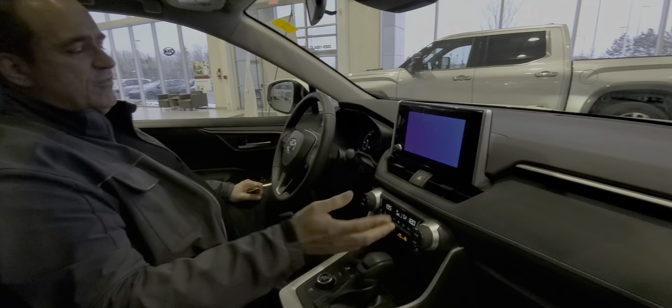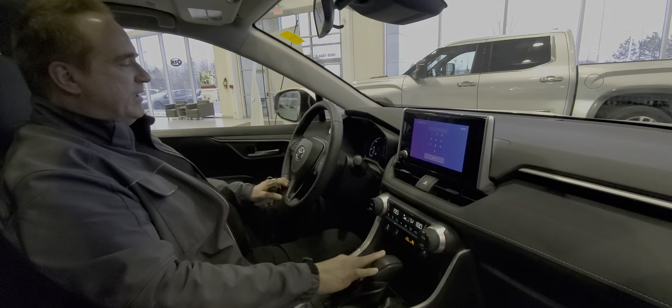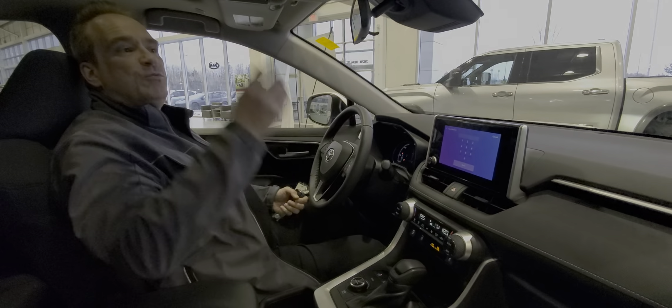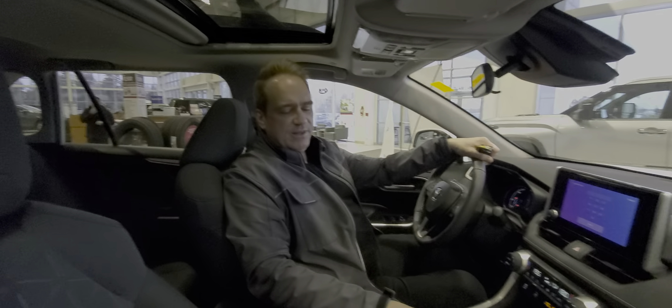This one also has Android Auto and Apple CarPlay compatibility, a partial digital dash, and a power sunroof. This thing is really, really nicely equipped.